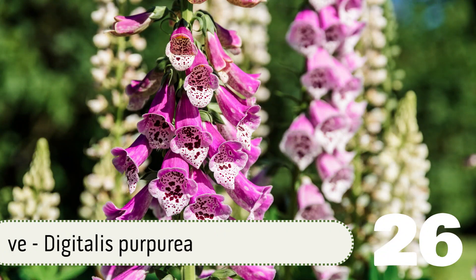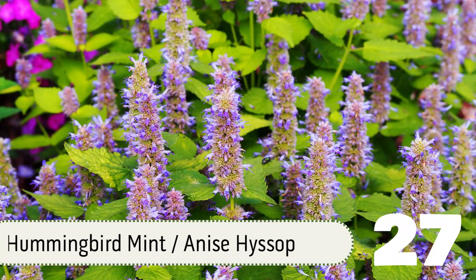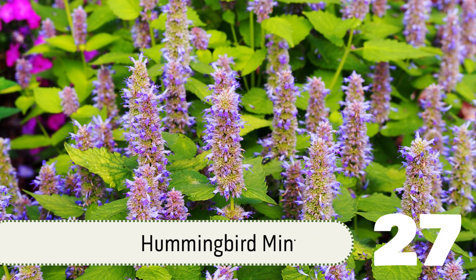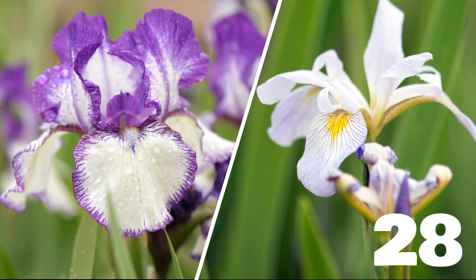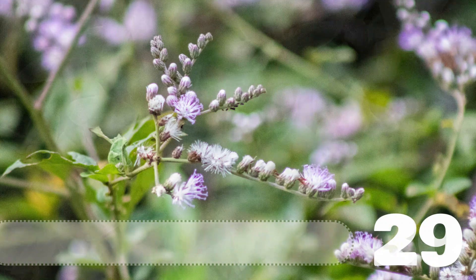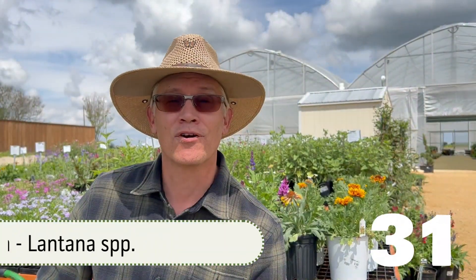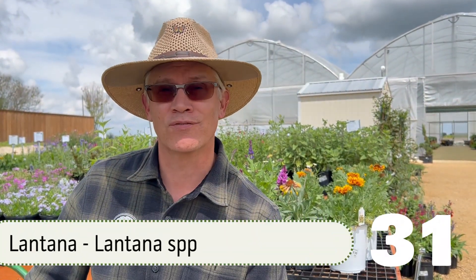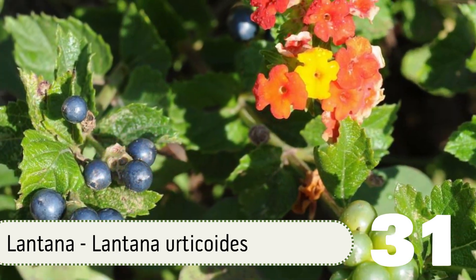Since we ended our last list at number 25, let's begin with number 26: Foxglove. Number 27: Hummingbird Mint, also called Hyssop. Number 28: Iris — all varieties including Bearded, Louisiana, and others. Number 29: Ironweed. Number 30: Lamb's Ear. Number 31: Lantana. The native Texas variety is Lantana urticoides. It's incredibly hardy and is a great nectar source for bees and butterflies, and it produces a berry that birds love.